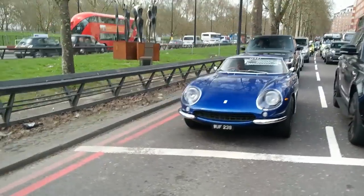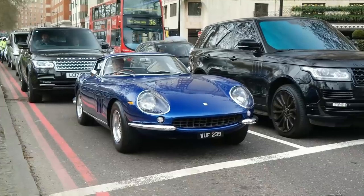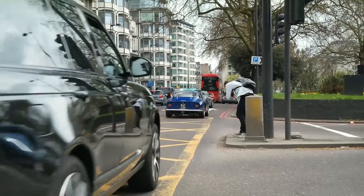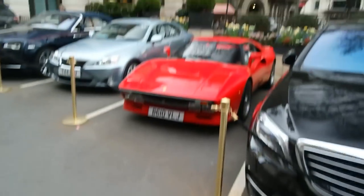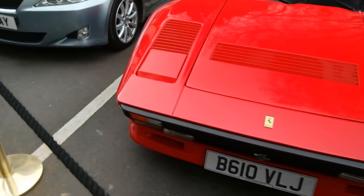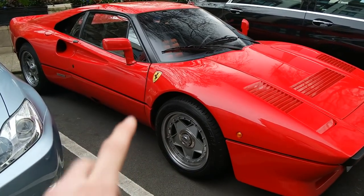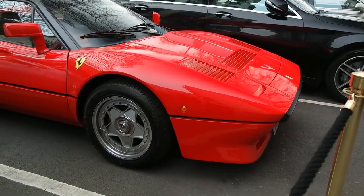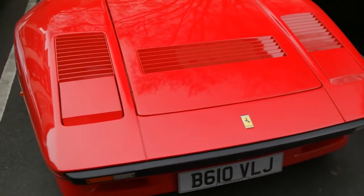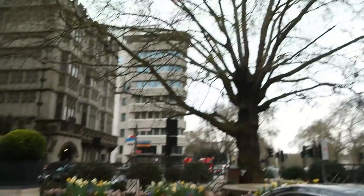Holy moly, check that out — that is the nicest color! Boom — a 288 GTO just chilling here at the Dorchester. Only 272 of these were made, making it officially the rarest of the big five Ferraris. I have not seen one of these on the road — I don't think I've ever seen one at a car show either. It is so, so special to see it just sitting here at the Dorchester Hotel.